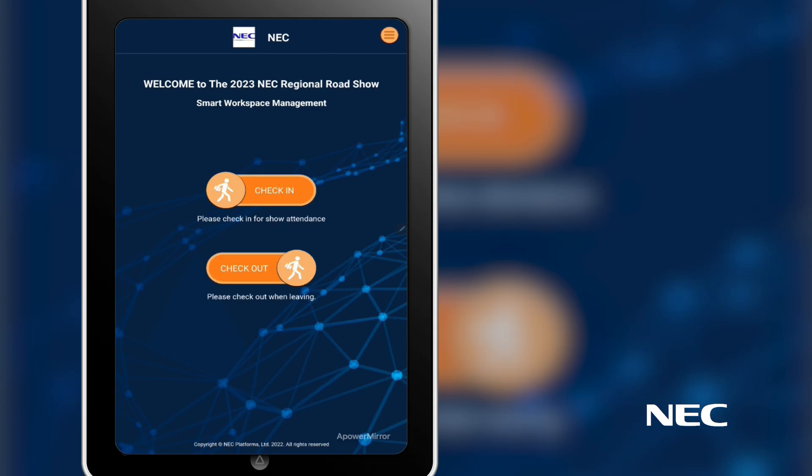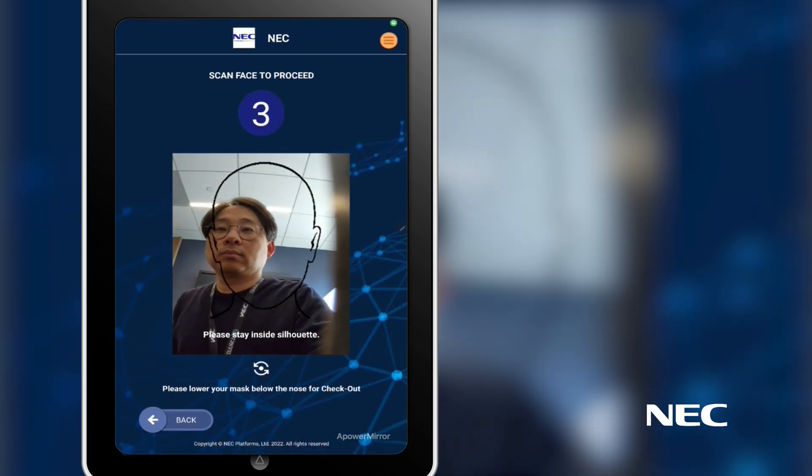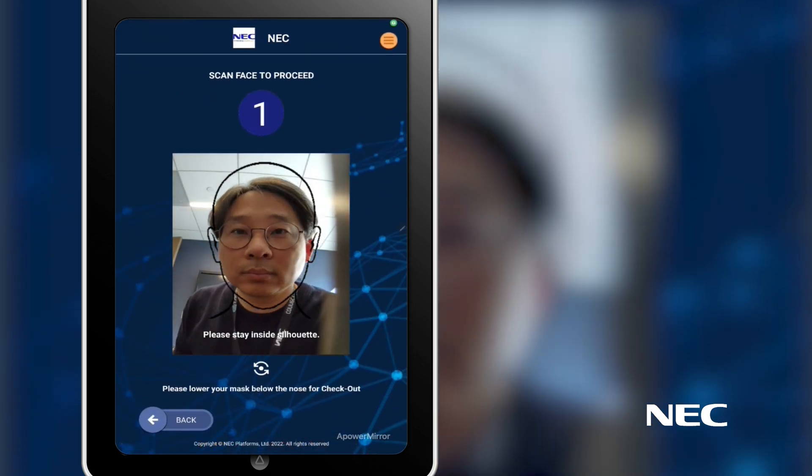Our solution is geared towards visitors of government facilities such as military bases, security facilities, and federal buildings. The solution not only provides a great way to handle data privacy and security concerns, but it also reduces the time tax.